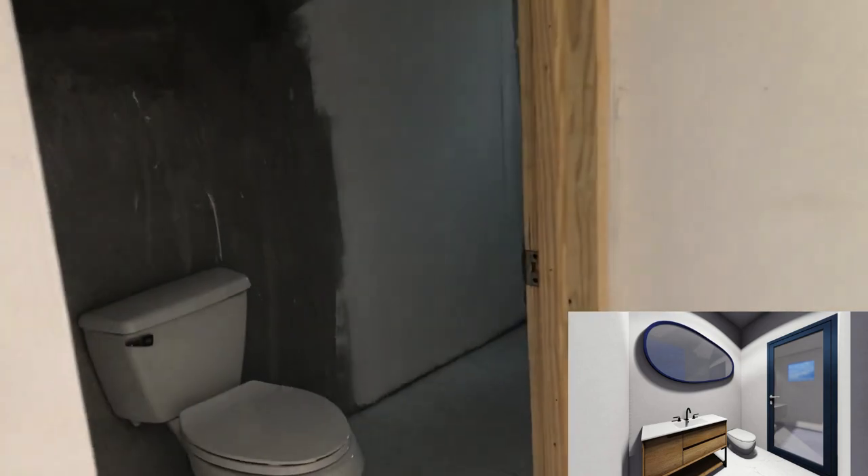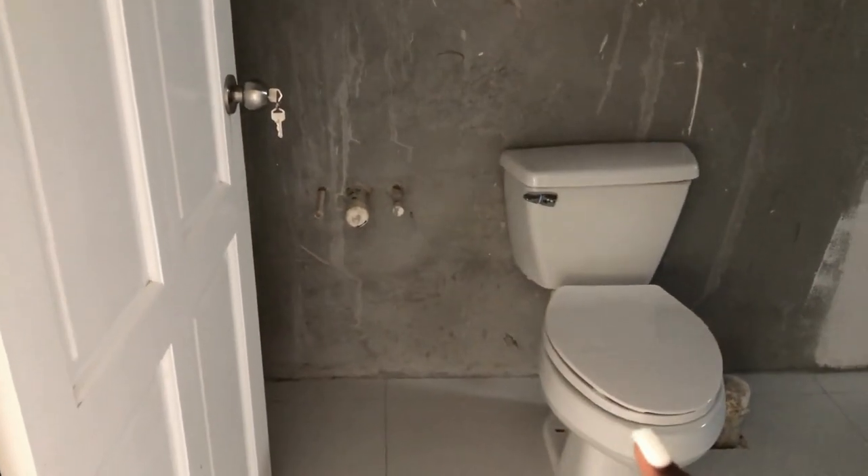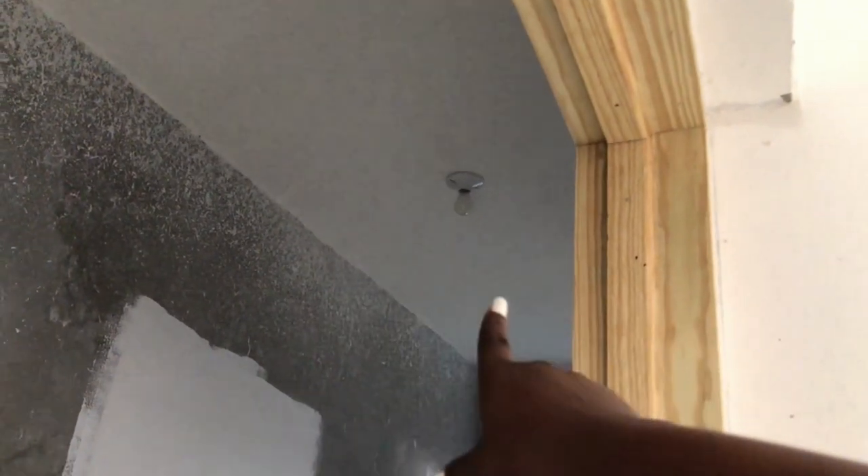So let's take a look inside the bathroom. We're going to have our toilet here, our basin or sink is going to be here, and then when we step further in there will either be a tub or a shower — I'd have to confirm that. There's also a window for natural ventilation and lighting, and lights at the top.